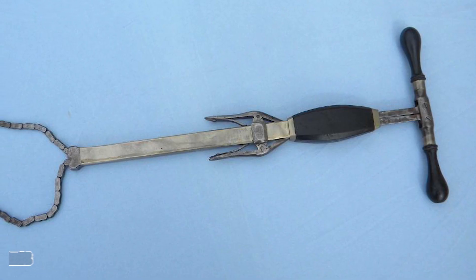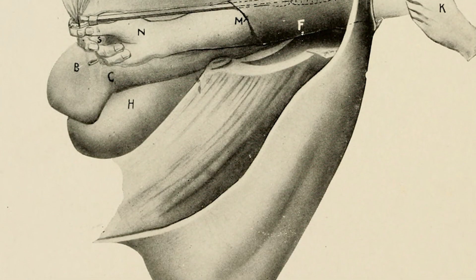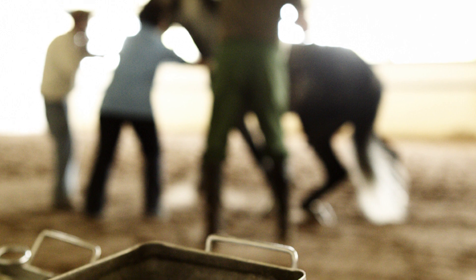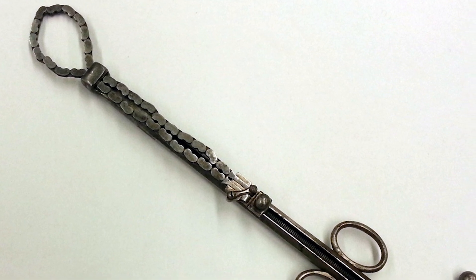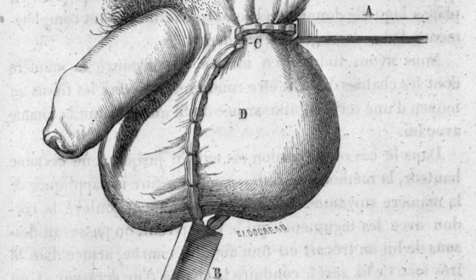Number two: the écraseur. These devices are pretty basic in nature, although they probably hurt like none other when they were used. They were designed to remove unwanted growths, with some even being specialized for general castration. Some look a lot like forceps with metal rings on the end, while others employ a wire that can loop around and be tightened.